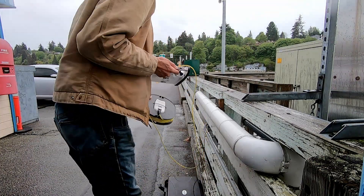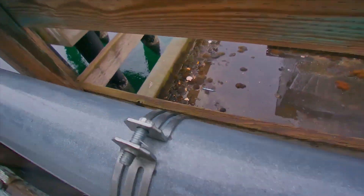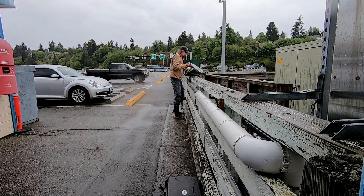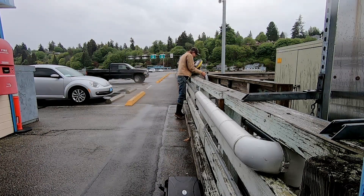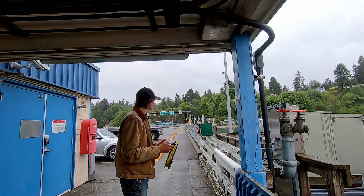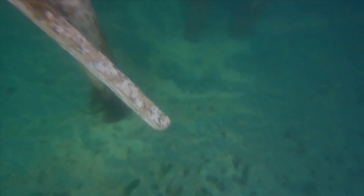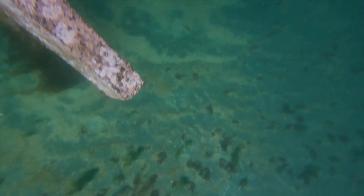I move back down the dock a couple hundred feet, just to make sure the ROV doesn't get tangled in anything, and gently lower her to the water's edge. Once she's in the water, I can use the propellers to adjust what the camera sees, and we swim down twenty feet to the bottom. The water is beautifully clear today.